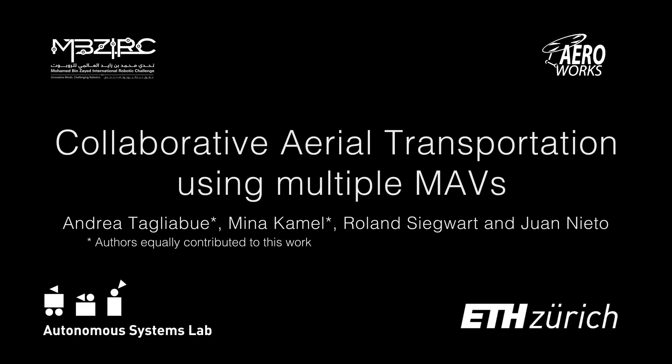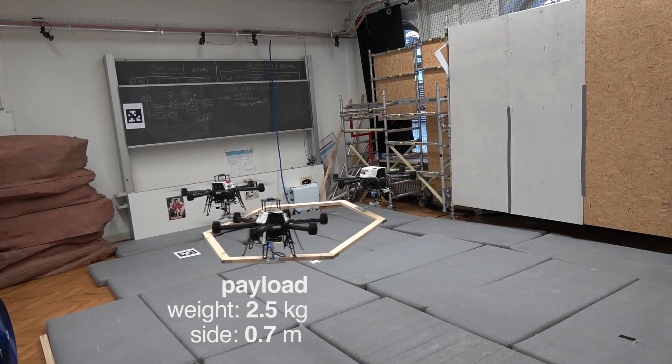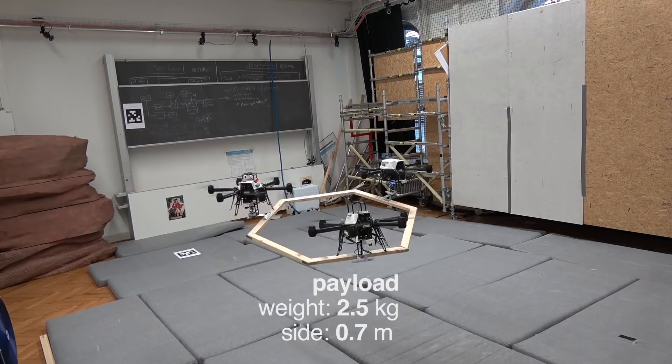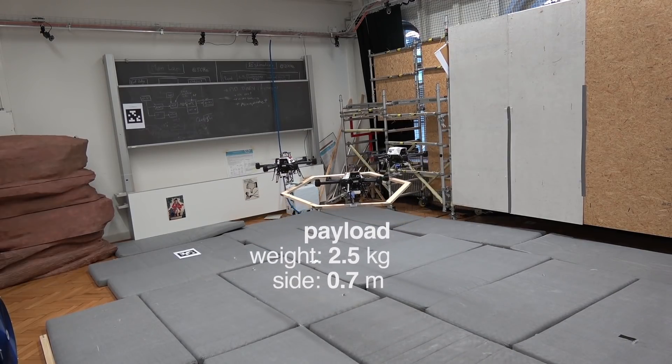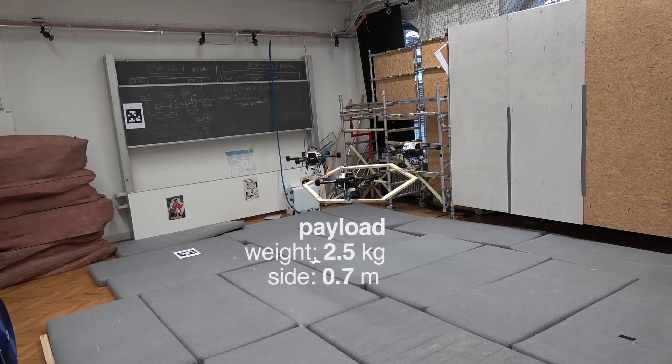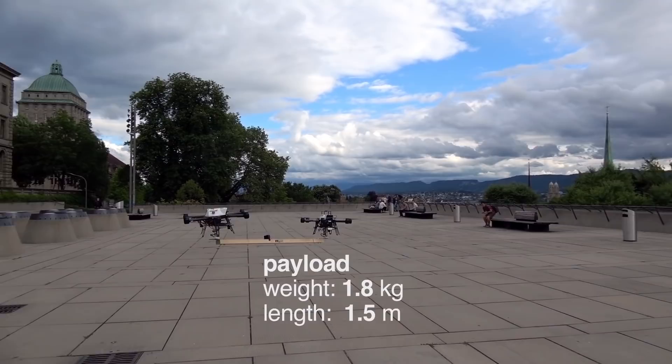In this video, we present a strategy for collaborative aerial transportation using multiple micro-aerial vehicles. Our approach allows to transport bulky objects reliably without any communication between the robots during the transportation phase. We only rely on sensors available on board of each vehicle.